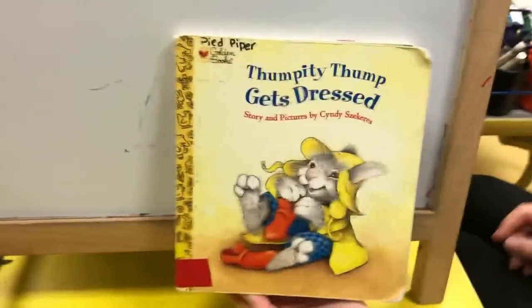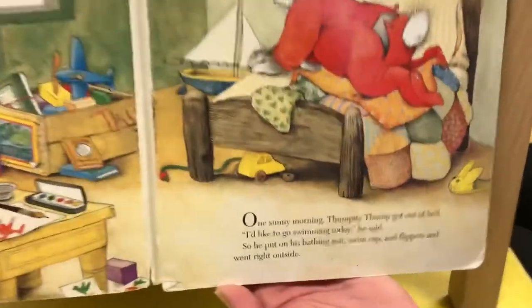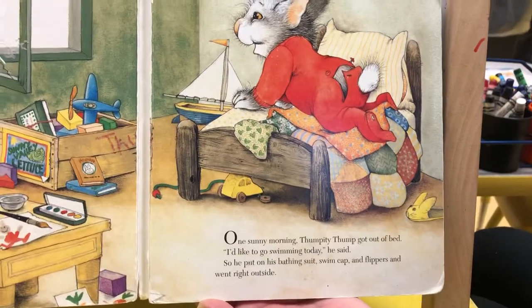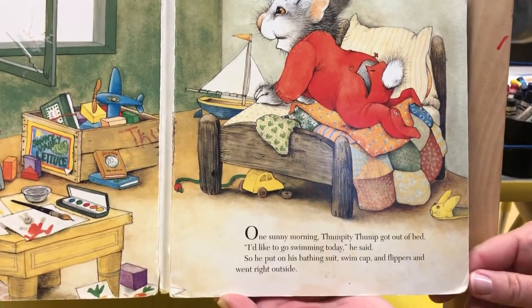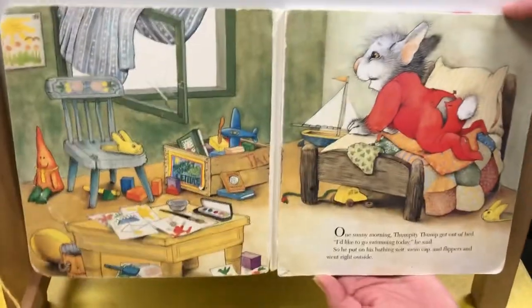And here is your book for Tuesday: Thumpity Thump Gets Dressed. One sunny morning, Thumpity Thump got out of bed. "I like to go swimming today," he said. So he put on his bathing suit, swim cap, and flippers, and went right outside.